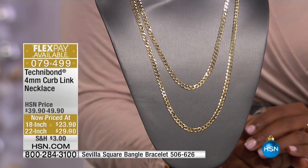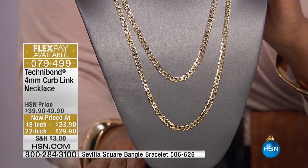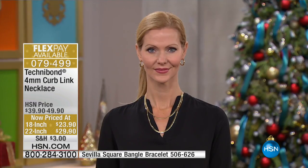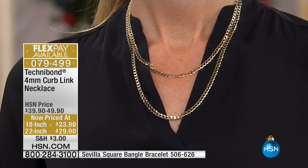These are beautiful. The reviews on these chains are absolutely perfect — at the full price. This is one of those opportunities where if you don't have an 18-inch curb chain, or if you're missing the 22-inch curb chain in your wardrobe, this is your chance to add it and round out your wardrobe.